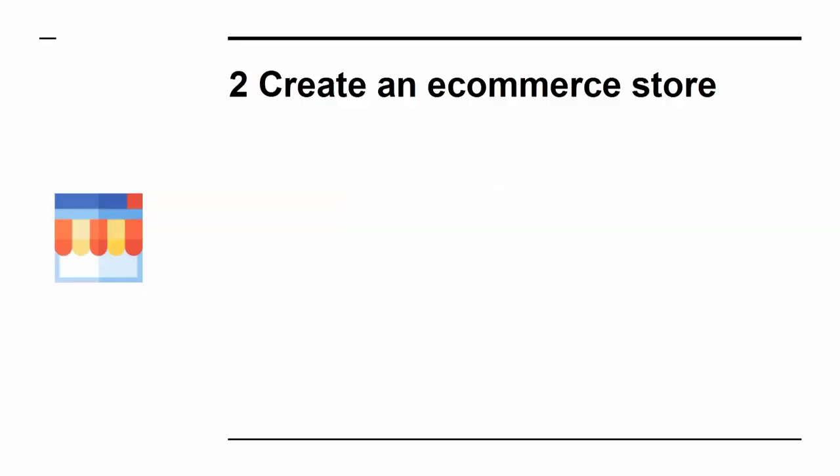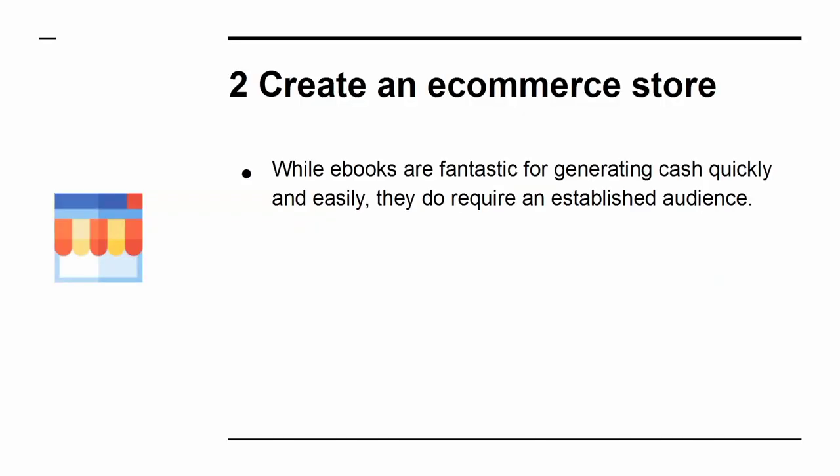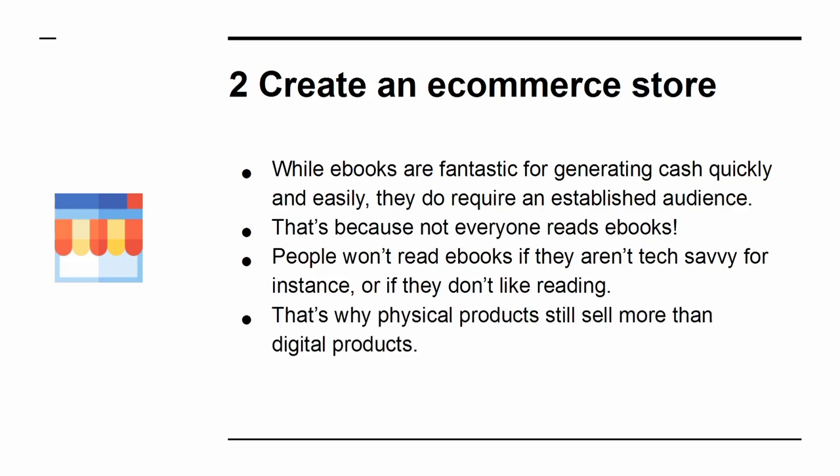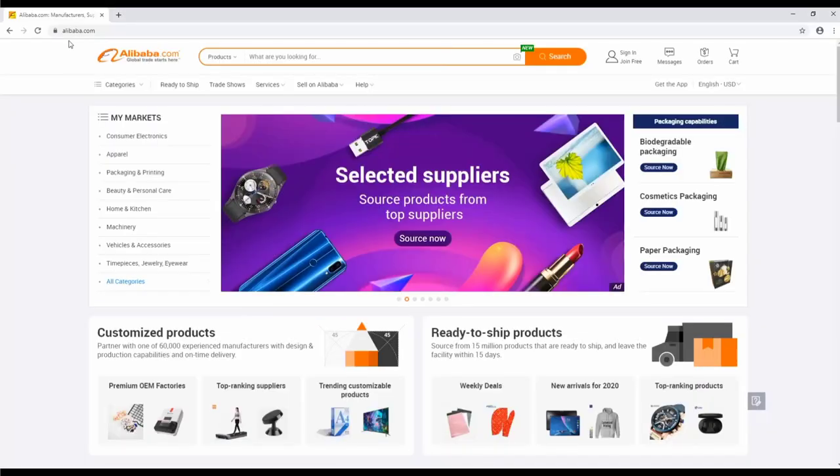2. Create an e-commerce store. While e-books are fantastic for generating cash quickly and easily, they do require an established audience. That's because not everyone reads e-books — people won't read e-books if they aren't tech-savvy, for instance, or if they don't like reading. That's why physical products still sell more than digital products. It takes a little time investing in physical products, but sites like Alibaba make it easier than ever.